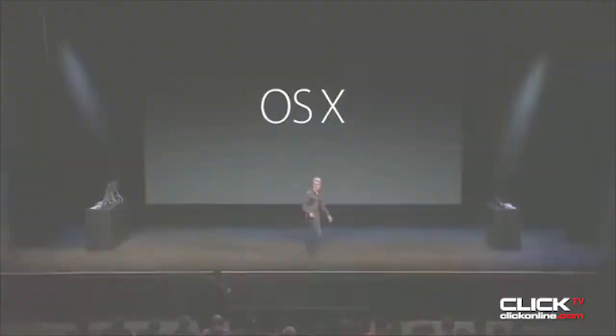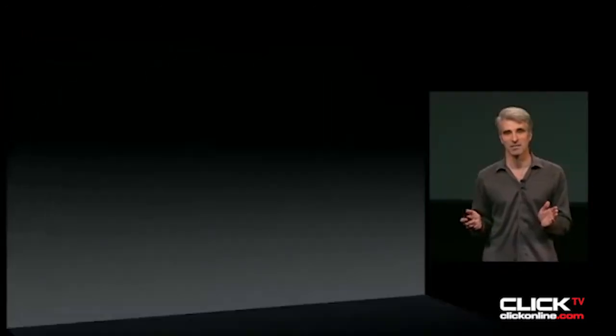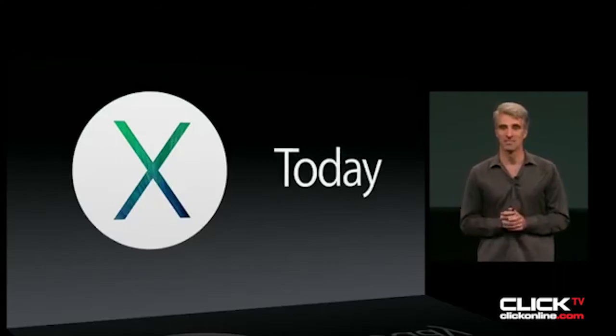Thanks for joining us. Let's talk about OS X. We're going to revolutionize pricing — Mavericks is free. It's available today.